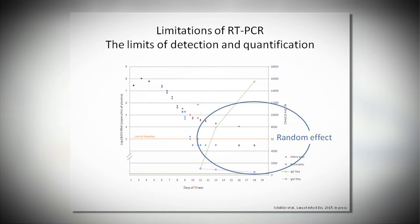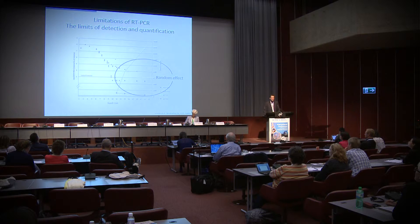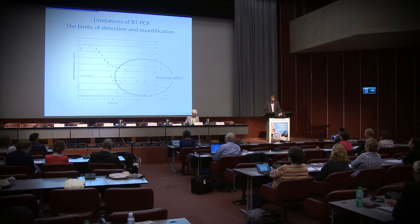There are other issues: for example, two different assays — shown in red and blue — were used in the same patient. At the end of the disease, one assay is still positive while the other is negative. This is expected with real-time PCR — when viral load is very low, you expect some random effects. It is not unusual to get a positive assay and a negative assay when the viral load is very low.